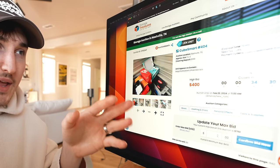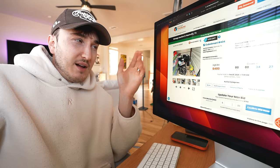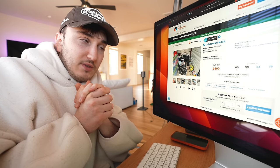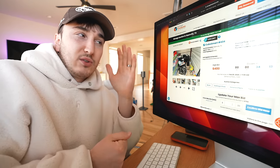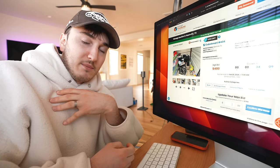Now it's a waiting game — 34 minutes until the auction ends. I'm hoping there may be a hidden gem in here. Off of what I can see alone, there's definitely $300 to $400 worth of items. I also have the advantage of making content on it and making money on the video side. So to the average person this unit's probably not worth $700, but for me it definitely is.